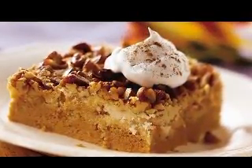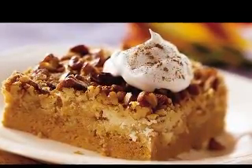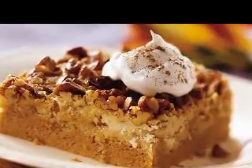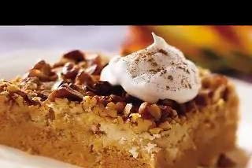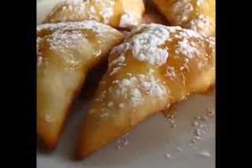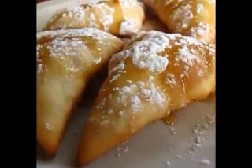Everyone seems to be preoccupied with fat these days, and there is some good reason for it. Obesity is becoming more of a problem, and obesity may lead to heart disease and diabetes. None of this means you have to stop eating tasty food and spend your days snuggled up with a rice cake. What it does mean is you may need to make a few different choices.